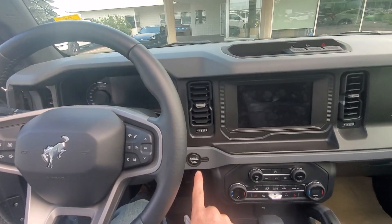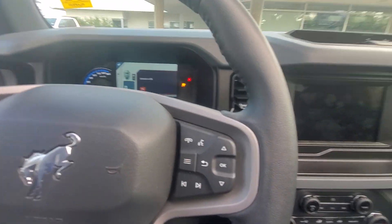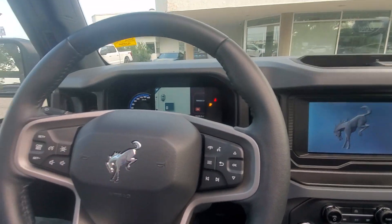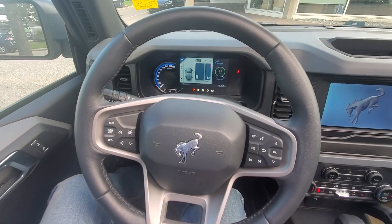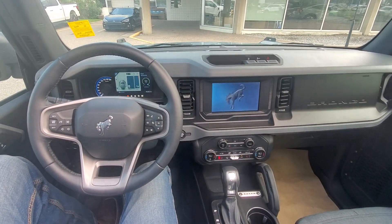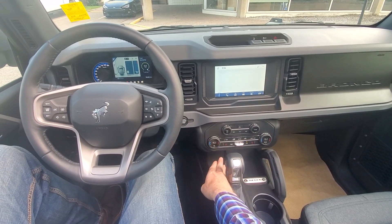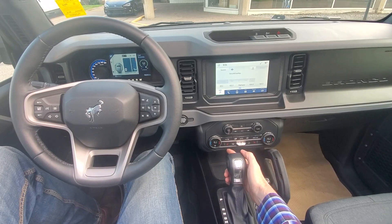Here we are back in the driver's seat and we will just start this thing up. I have to close all my doors. Absolutely beautiful interior. I really, really like this dash. The car knows that it's cold out, so the heated seats came on automatically.